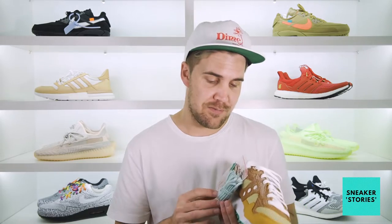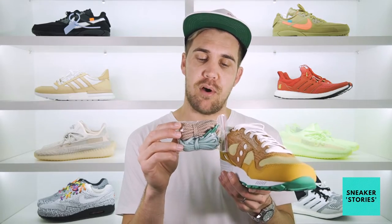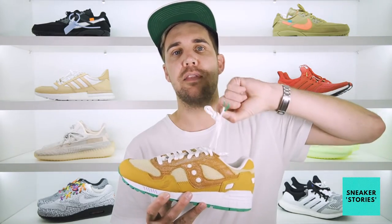Just before I show you one of my favorite features — the box — I want to show you the two different sets of laces you get here. Both are rope laces: one is a white and green speckle, and the other is a brown and white speckle, so you can change those up as you see fit. Otherwise, they are just standard flat white laces with green aglets on the end, which are provided with the shoes themselves.